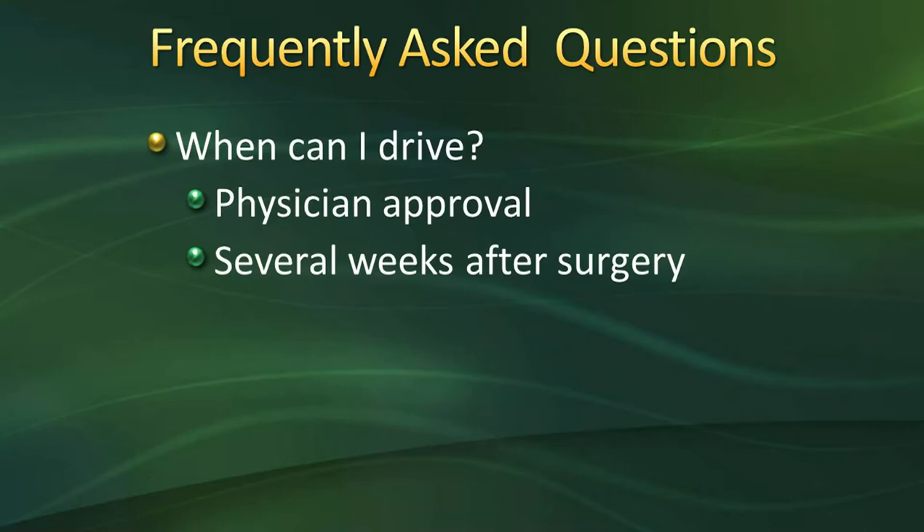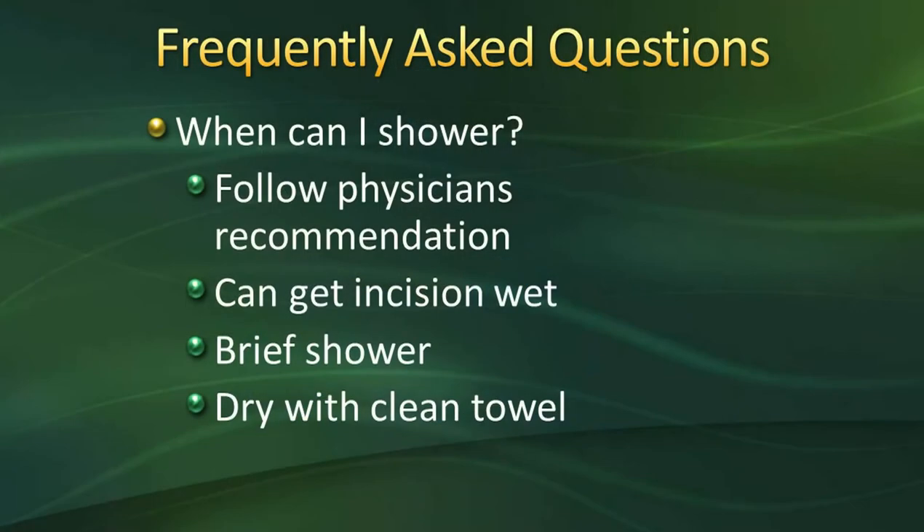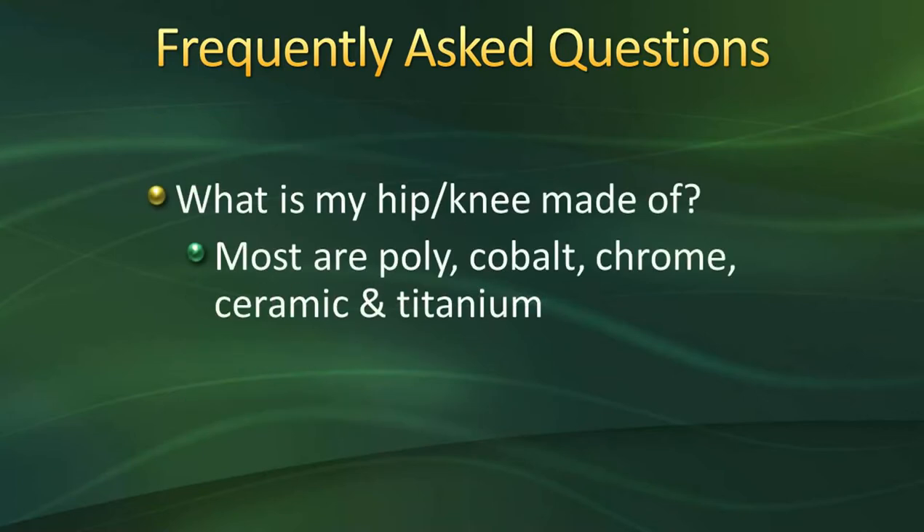For frequently asked questions: when can I drive? You need your physician's approval and must be off all narcotics. Most people wait several weeks after surgery, and it also depends on which leg was operated on. When can I shower? Each physician has a specific timeline, which we'll review at the hospital. Showers should be brief — you can get the incision wet with a handheld showerhead, but don't scrub over it. Pat it dry with a clean towel. What is my implant made of? Most are made of poly, cobalt, chrome, ceramic, and titanium.